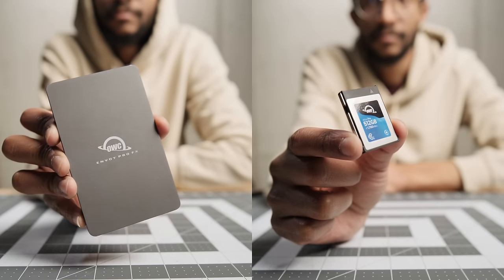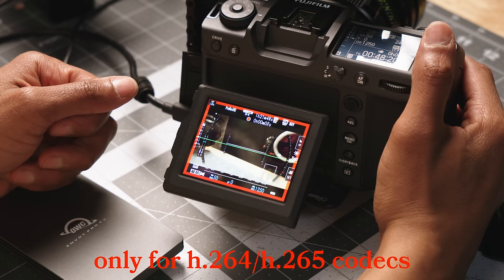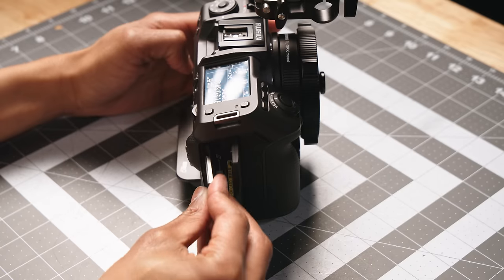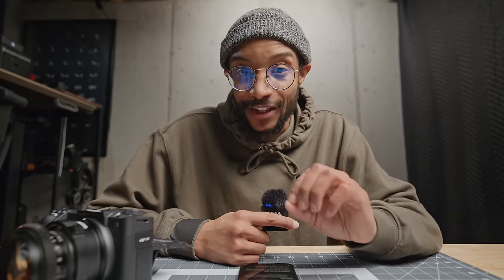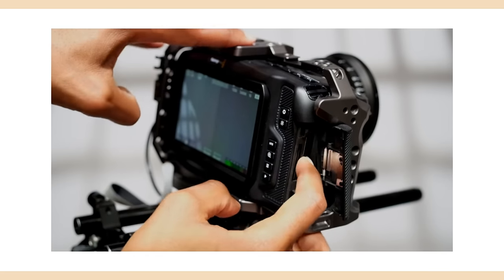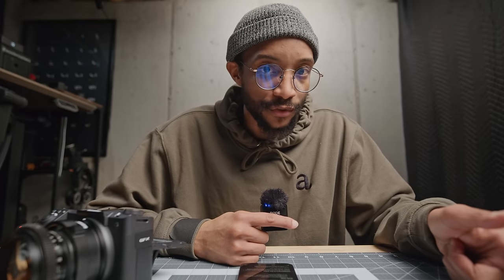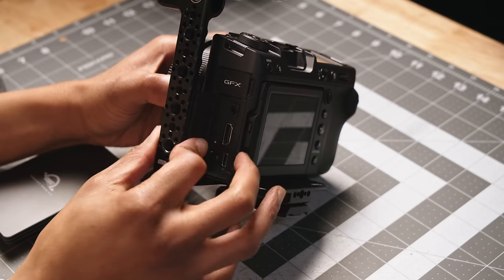When it comes to recording media, you have quite a few options. You can use an SD card for some codecs, but for video it really unlocks when you use a CFast Express Type B card — I use the OWC CFast Express Type B cards, which are built really well. You can also record ProRes RAW out to Atomos monitors or to Blackmagic recorders, and if you want to record to an external drive, there are options for that as well.